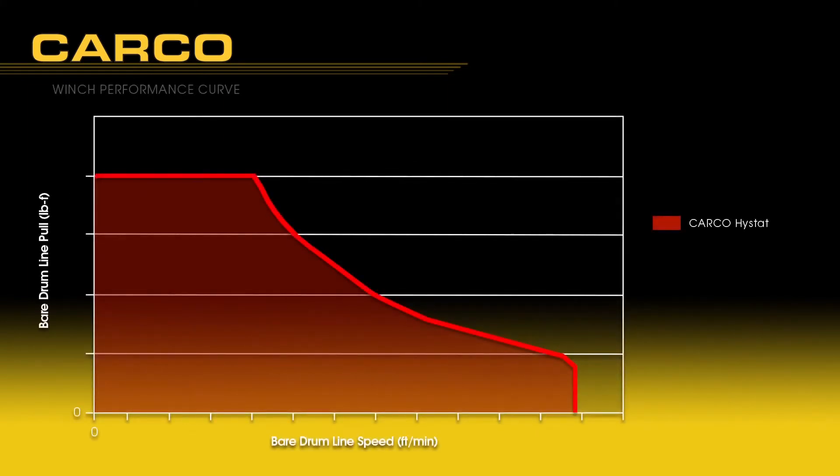To illustrate how the curve depicts performance, a green dot pinpoints a specific line pull force at a specific line pull speed. The dot indicates a moderate line pull force at a moderate line pull speed. If the operator wants to reel in faster, he can adjust the line pull speed and the dot moves to the right while still maintaining the same force on the cable. Conversely, if he wants to slow the pull for inching operation, he is able to do that as well. Carco hydrostatic winches give the operator tremendous flexibility from low line speed and high pull force, to high line speed and low pull force, and all points in between.